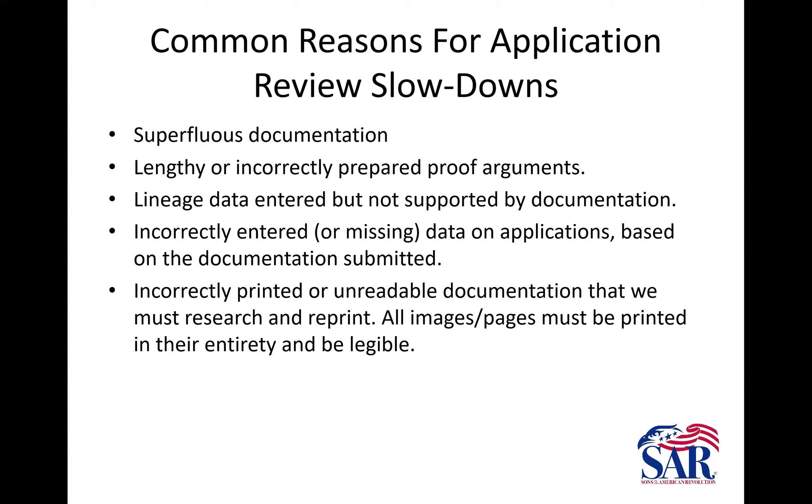It goes without saying that lineage data entered but not supported by documentation is going to take us longer. Please don't enter information in the lineage section that is not supported by documentation. It really doesn't do anybody any good, and we have to second-guess ourselves. I always say: compile the application from the documentation, not the other way around. We see all the time applications that are completed and then they throw documentation at it that doesn't match. Please inform your applicants that that's the way to do it — not the other way around.